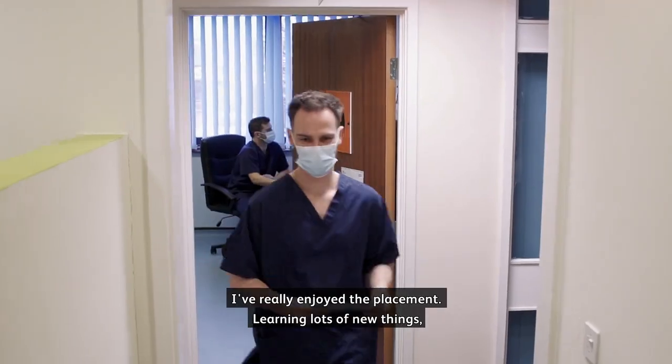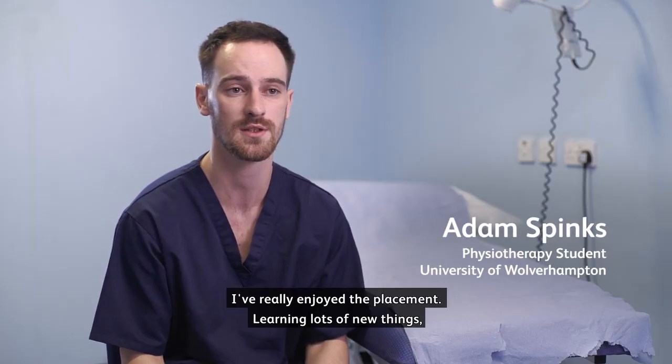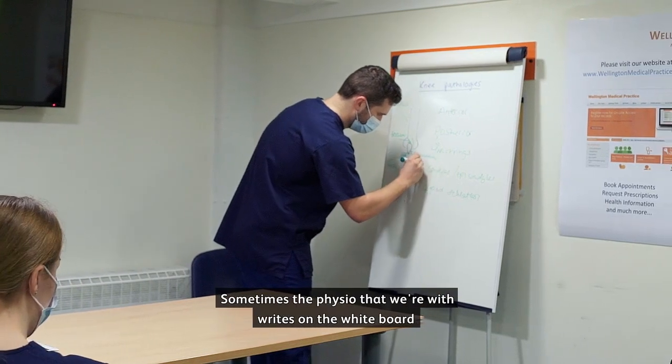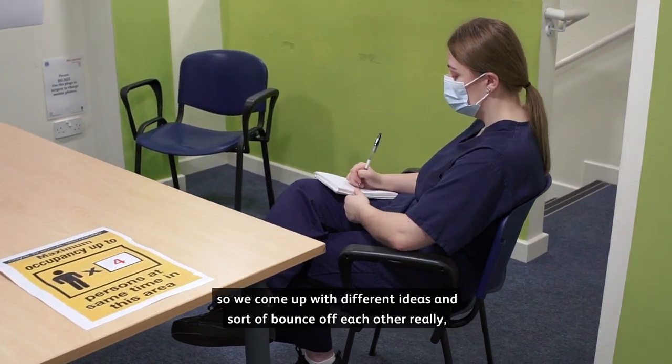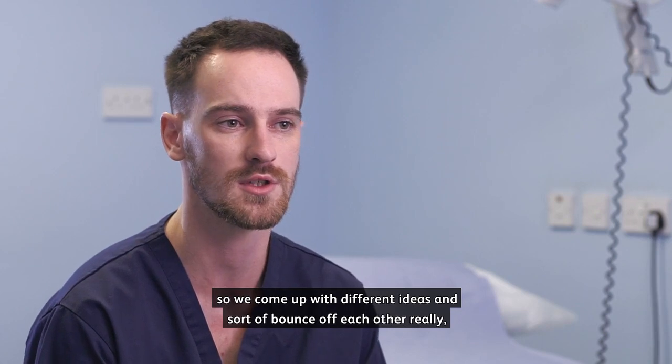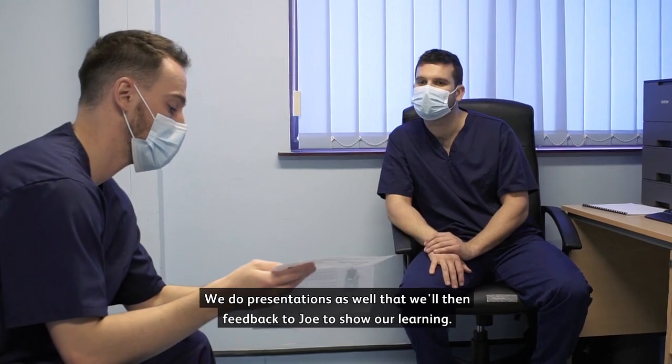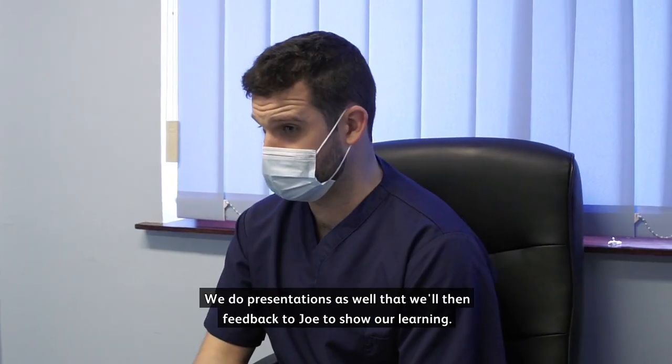I've really enjoyed the placement, learning lots of new things. The team's fantastic here as well, they've helped develop us. Sometimes the physio we're with writes on the whiteboard so we come up with different ideas and sort of bounce off each other — just brainstorm around ideas. We do presentations as well that will then feed back to Jo to show our learning.